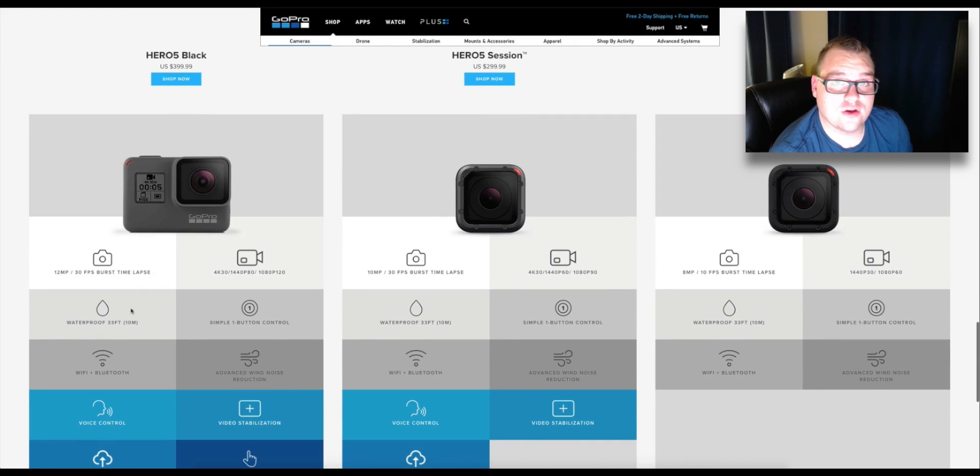It's waterproof up to 33 feet deep — that's 10 meters, which is incredibly deep. It only has one button on it, which is record, because GoPro wants you to be able to get the best possible shot as fast as possible. Voice control is probably the coolest feature of this GoPro camera — it's going to allow you to take a hands-free photo. All you have to say is 'GoPro, take a picture,' or you could say it in another language.